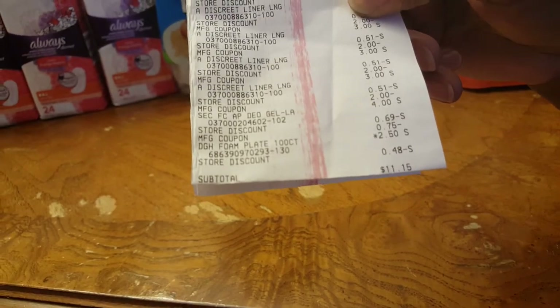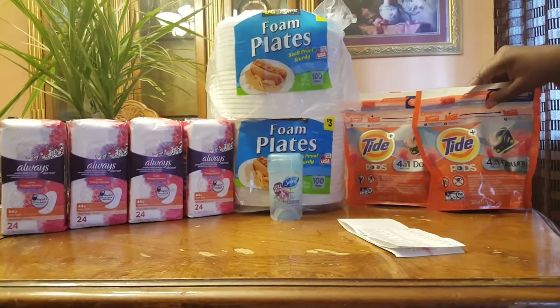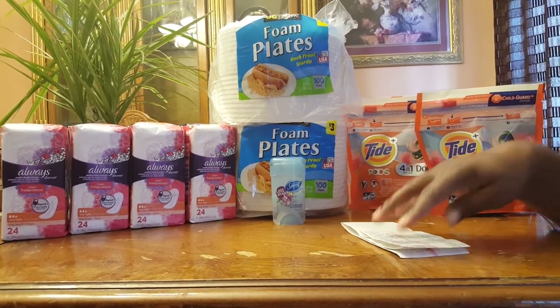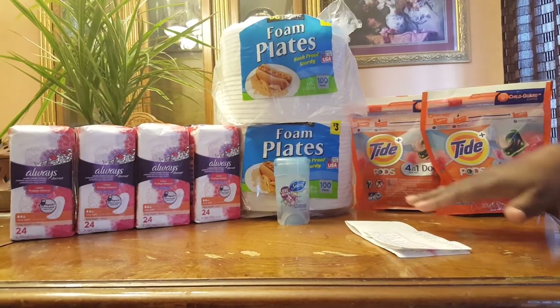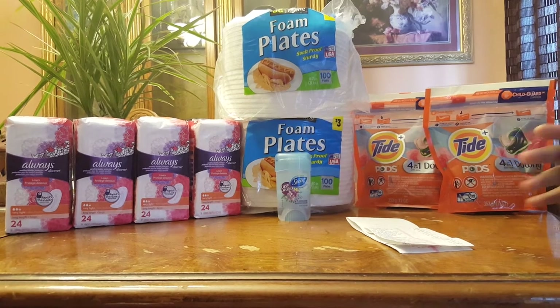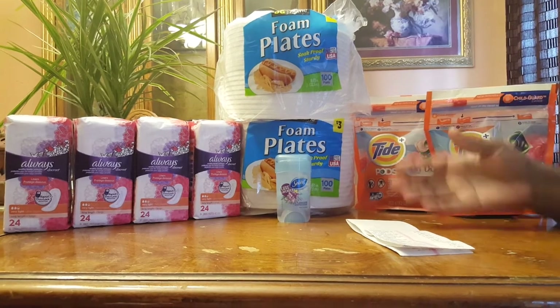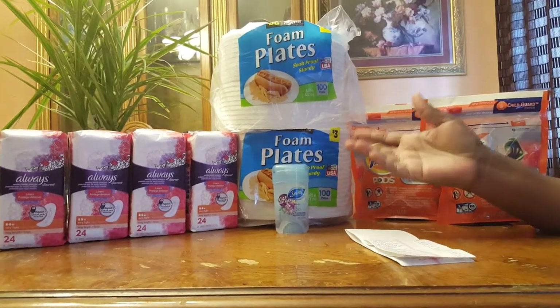Look at my subtotal — $11.15 for all of these items! My purpose is to save money on things I really need. I know I needed these; we go through these really quickly. Even though I went over $25, I mean, I need the stuff.